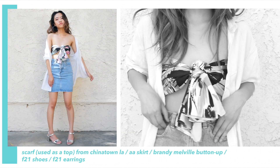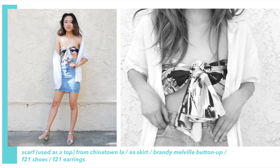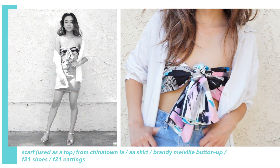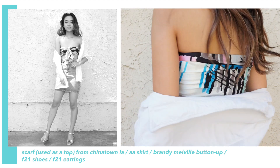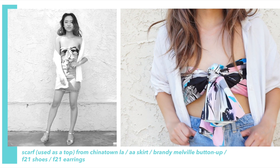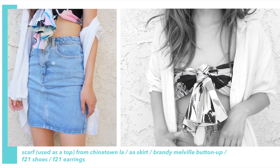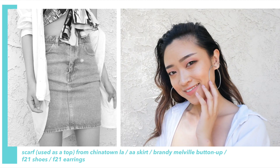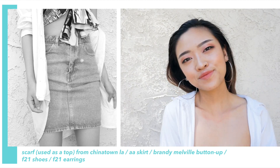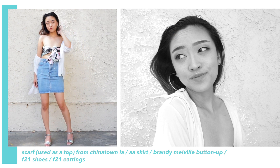This last outfit kind of has retro vibes to it and it focuses around the top. It's a scarf that I tied together, which is actually inspired by Diana Camomile here on YouTube — I will link her channel below. She did a whole video on how to style scarves and I was really inspired by that. I love the colors on this scarf; it's very bold and vibrant. I paired it with this denim skirt from American Apparel and these silver strappy shoes from Forever 21. I also accessorized with silver hoop earrings and threw on this long white button-up as a cover-up because I didn't want to show too much skin.